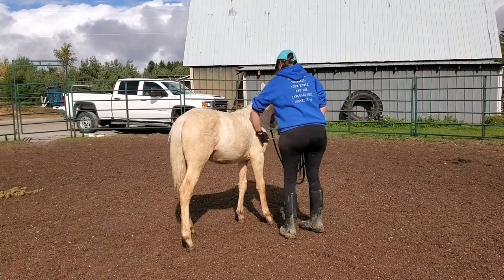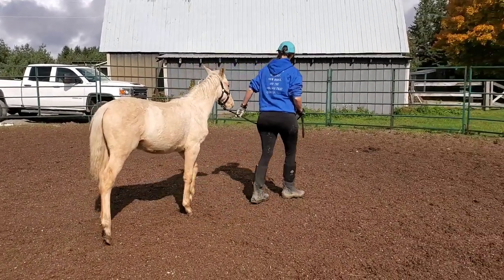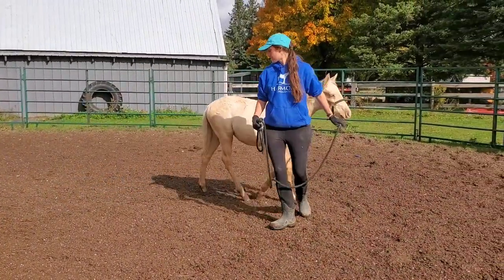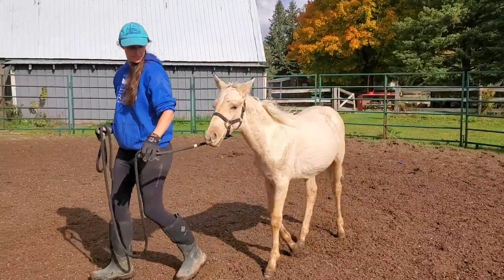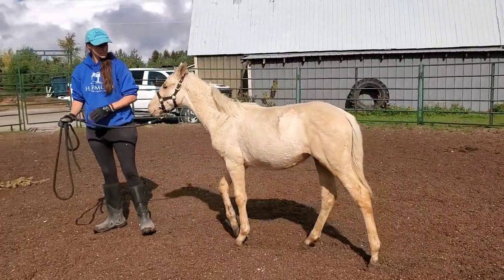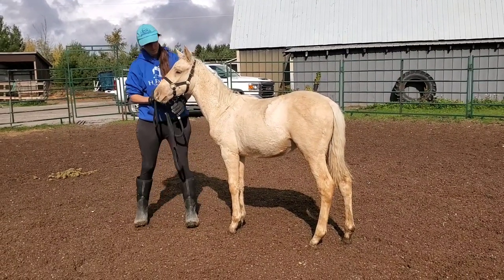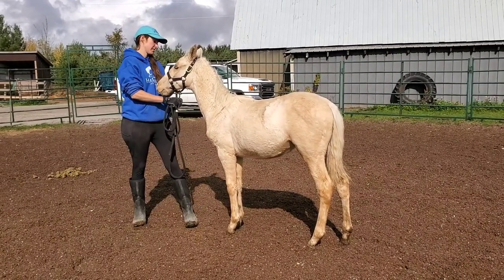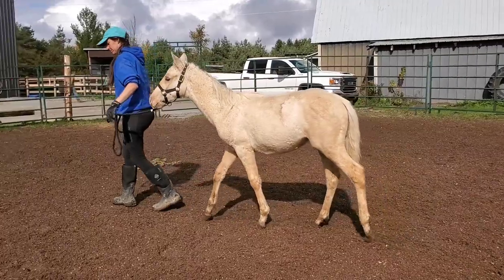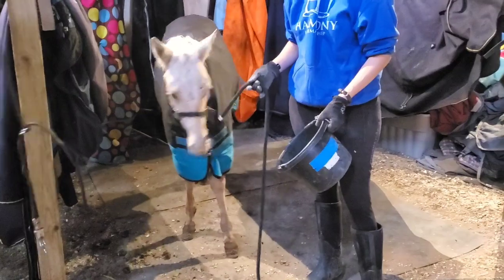She's working in the pen right beside where Beasley is so she gets to be near her buddy — trying to make it as least stressful as possible. It's already hard enough for her being a little baby coming over here. When we had foals born at our farm, we did natural weaning and tried to keep it as low stress as possible for them. So I brought her back in the barn and put her blankets back on.